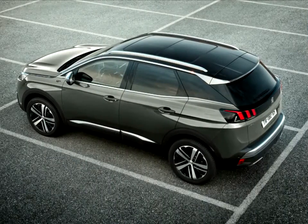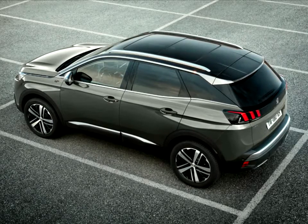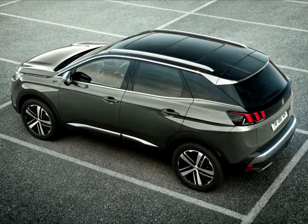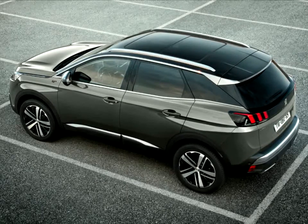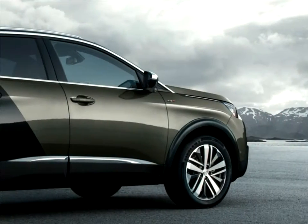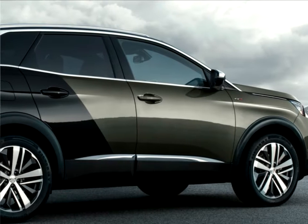From its launch, the new Peugeot 3008 has had a simple and transparent range for all its customers. Consistent with the brand's strategy of moving up the range, it is based on three mainstream trim levels — Access, Active, Allure — a GT line trim level, and a GT version.